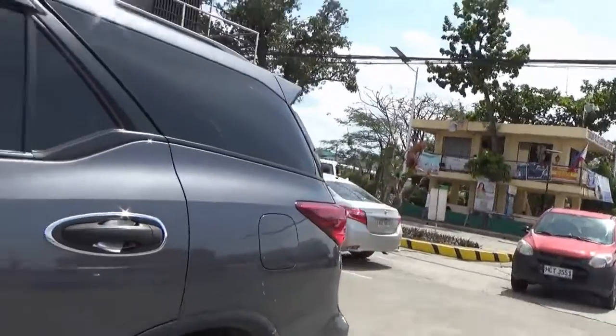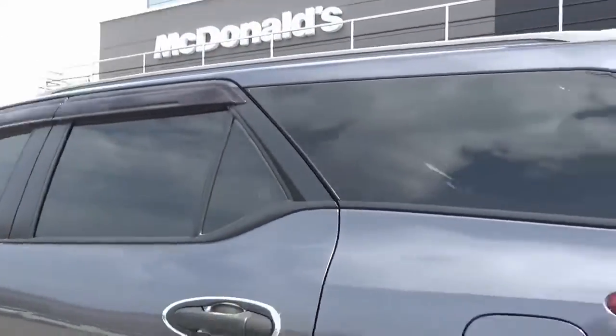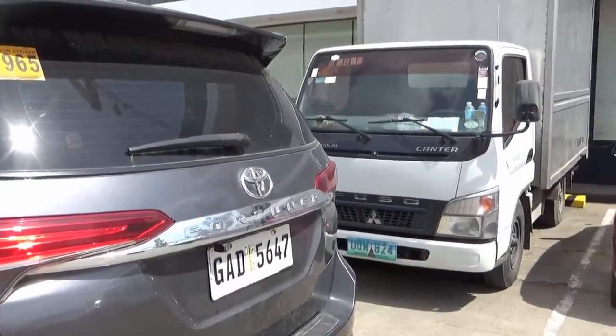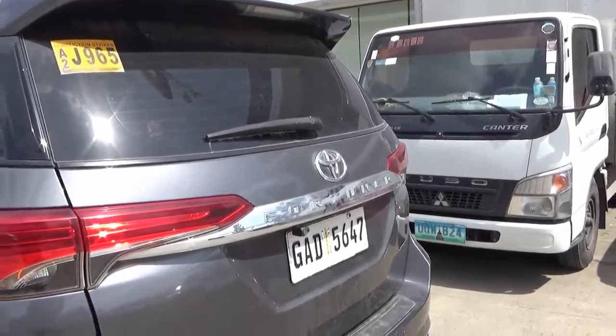I can't tell if he's inside or not — I'd say hi but the windows are so dark you can't see through them. That's a Toyota Fortuner — that's a 1.5 million peso vehicle, easily $30,000.